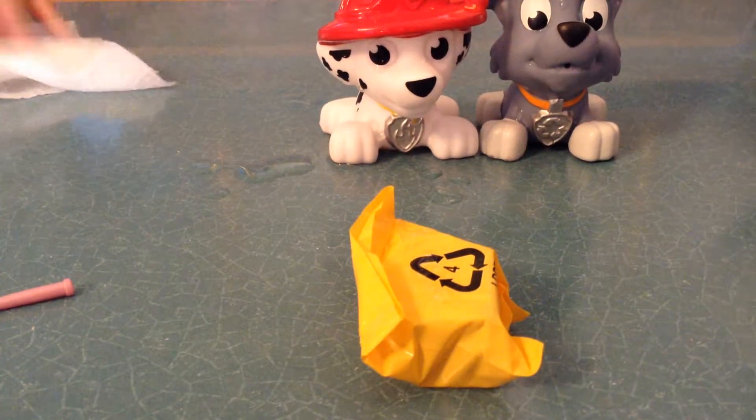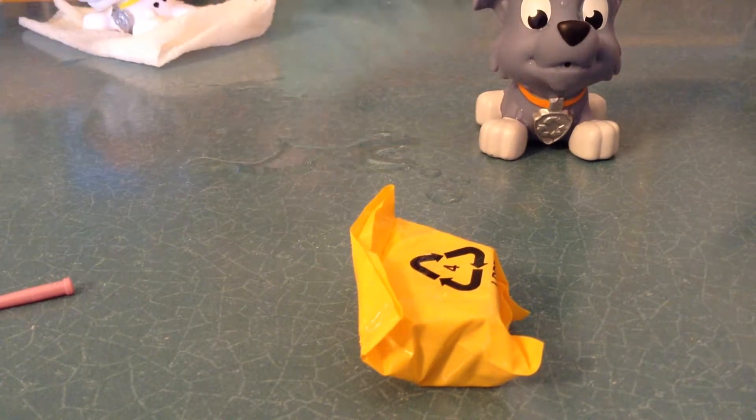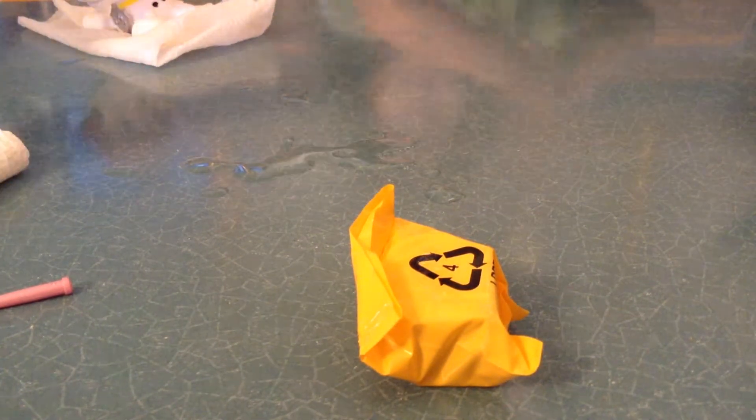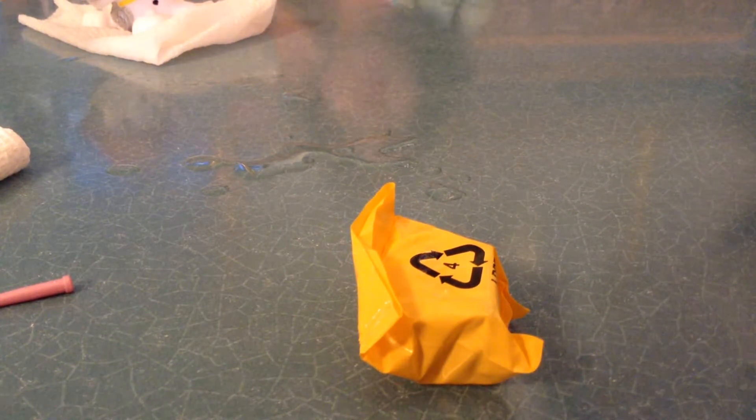Okay, we're going to play with the plushies. Let's count the plushies — Chuck and plushies. Rocky, bye-bye. Marshall, bye-bye. Rebel, bye-bye.